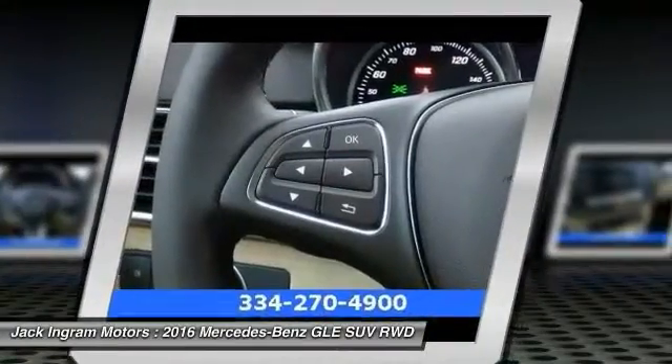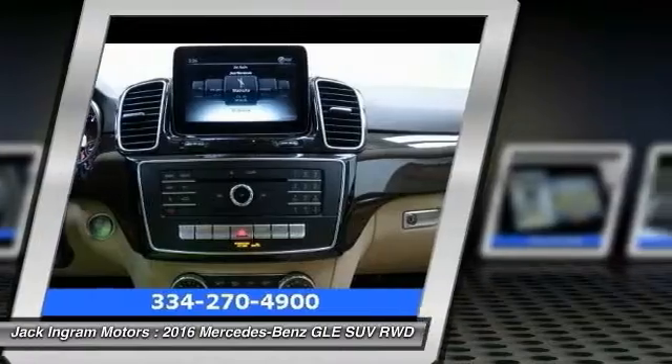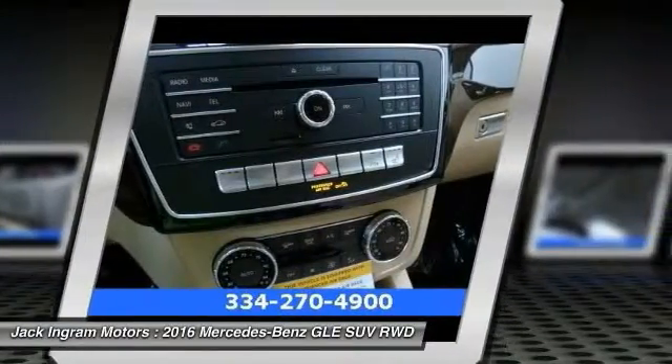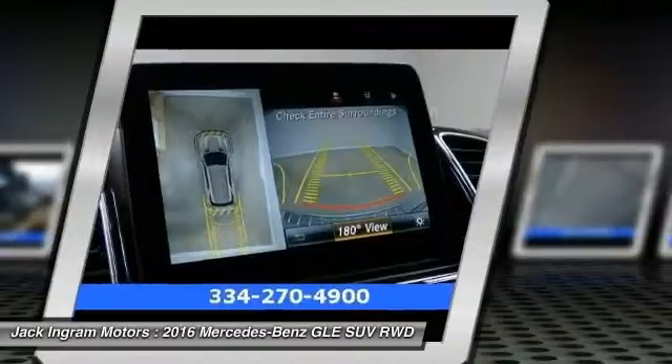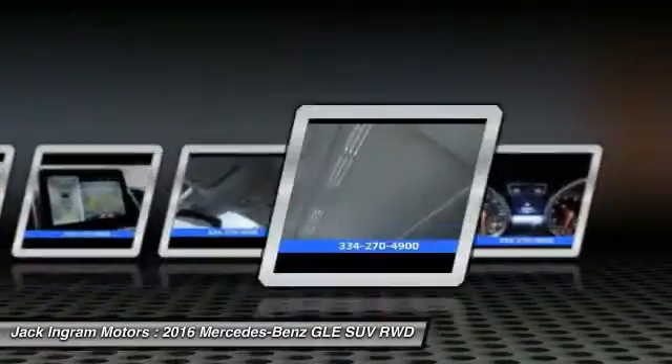Wouldn't you look great in this vehicle? Stop in today and see for yourself. I'll see you next time. Bye.